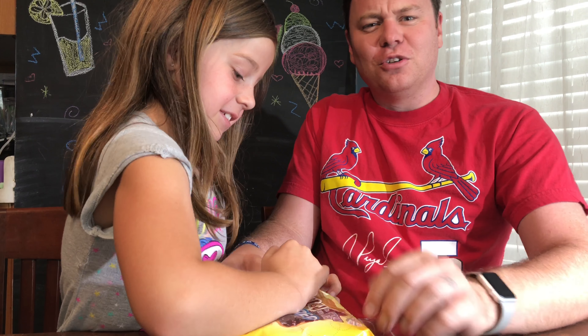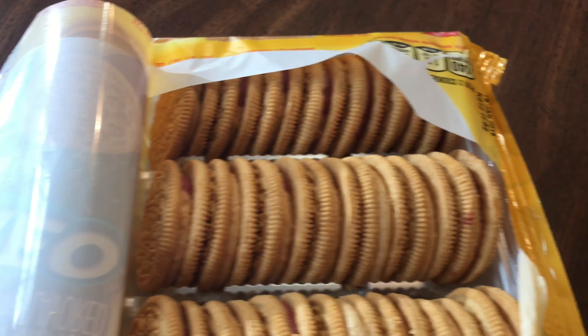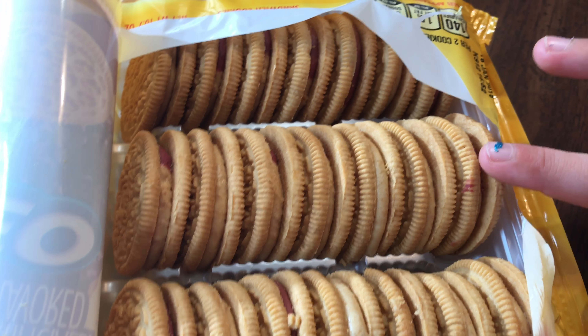I smell the peanut butter. Oh, I do too. Let's go ahead and let everybody take a peek around with us. And there you can see three rows of cookies. You can see the jelly side and the peanut butter side right there.